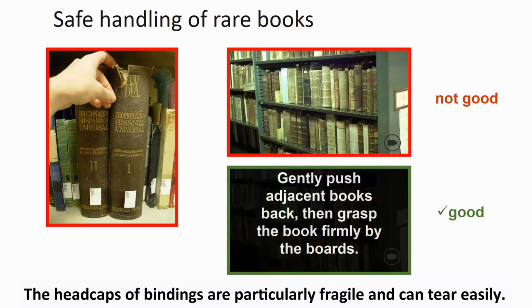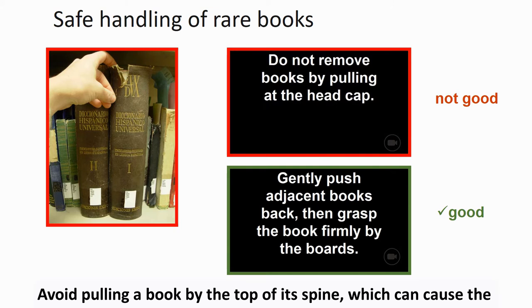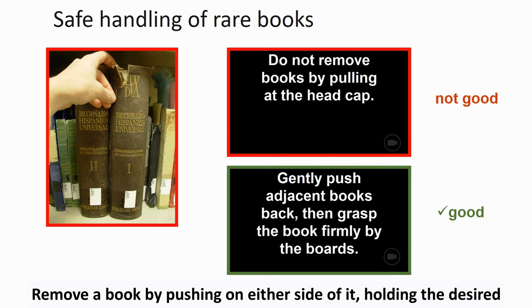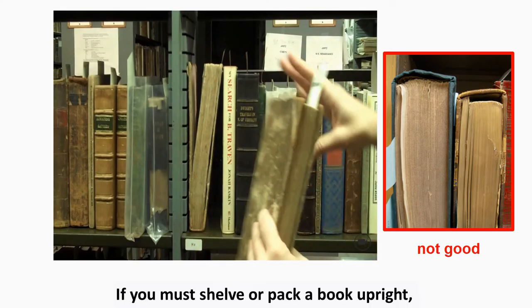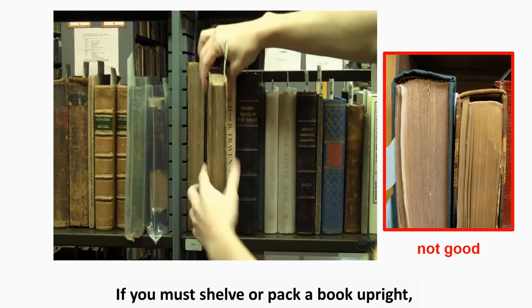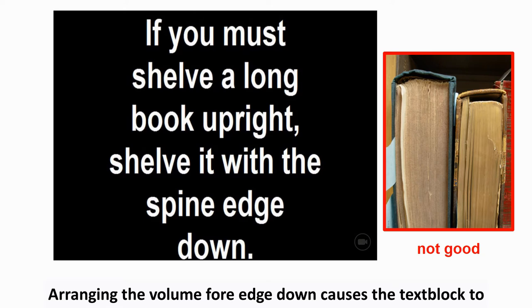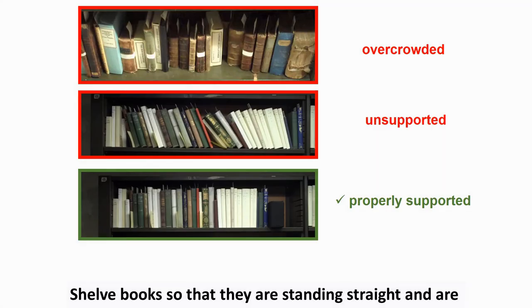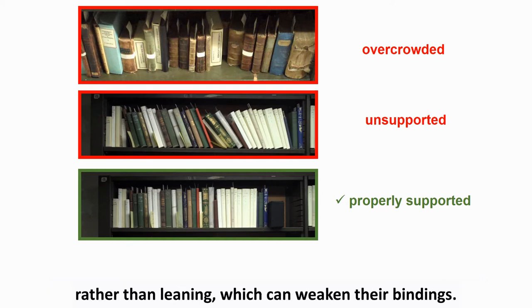The headcaps of bindings are particularly fragile and can tear easily. Avoid pulling a book by the top of its spine, which can cause the spine to tear and the binding to weaken. Remove a book by pushing on either side of it, holding the desired volume firmly by the boards and pulling it out straight from the shelf. If you must shelve or pack a book upright, place it so that the spine edge is down. Arranging it fore edge down causes the text block to sag and separate from the binding. Shelf books so that they are standing straight and are supported by books on either side, or by bricks or bookends, rather than leaning, which can weaken their bindings.